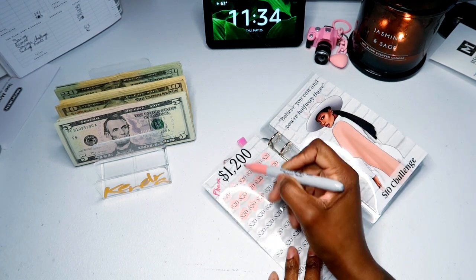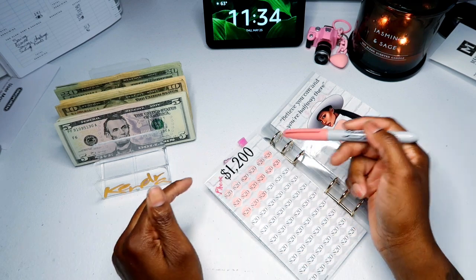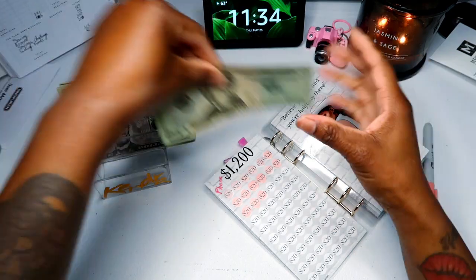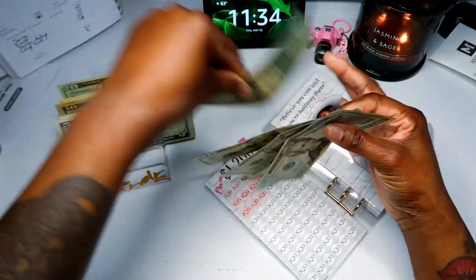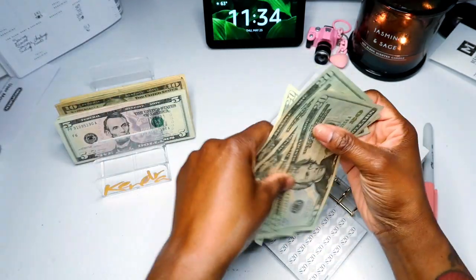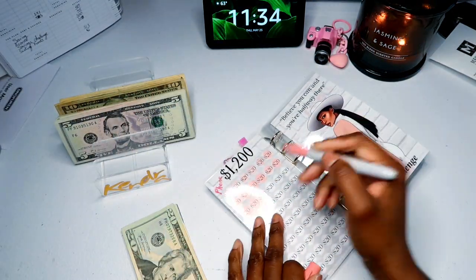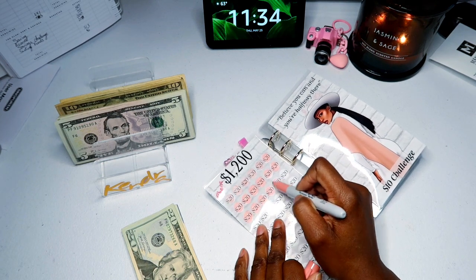As we've been doing the past couple of weeks, we are getting five twenties — one, two, three, four, five. That is all of our twenties and that is a hundred dollars. I'm going to go ahead and fill in my circles.